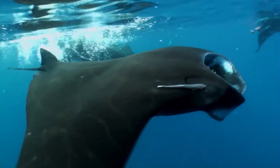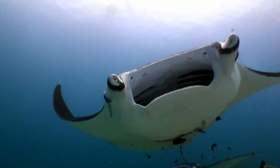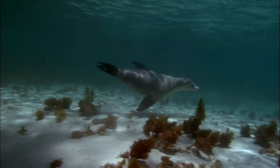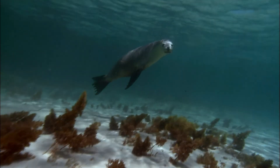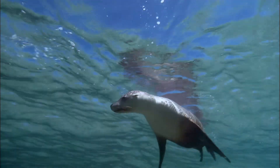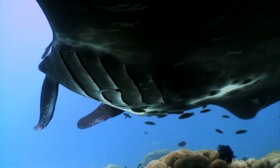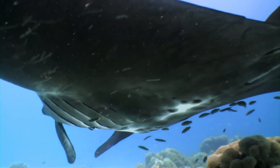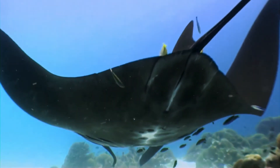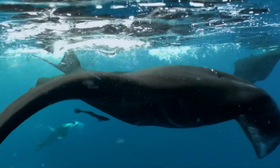Oh, what is that? They have wings. Are they some kind of underwater bird? No, no. Those are devil rays. They are a type of stingray. Is the sea lion afraid of them? They may look huge and scary, but they mean no harm to us or the sea lions. They only eat plankton.